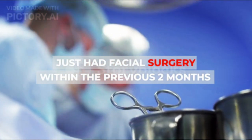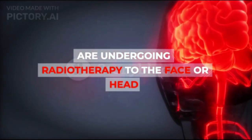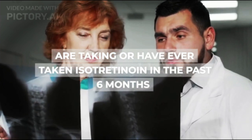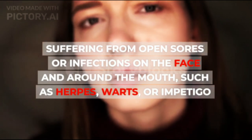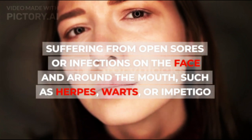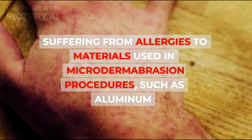Those who just had facial surgery within the previous two months; are undergoing radiotherapy to the face or head; are taking or have ever taken isotretinoin in the past six months; have abnormalities in facial skin suspected of being skin cancer; or are suffering from open sores or infections on the face and around the mouth, such as herpes, warts, or impetigo. Also those suffering from allergies to materials used in microdermabrasion procedures, such as aluminum.